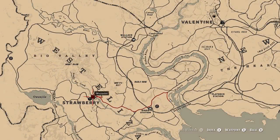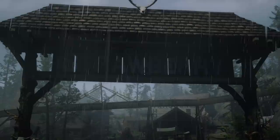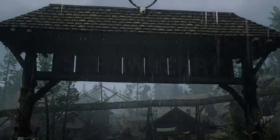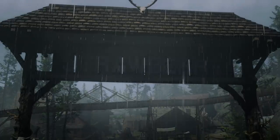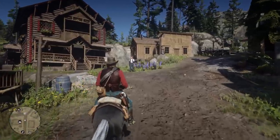Now that's out of the way — I'm sure you all know where Strawberry is, but if you don't it's a hefty distance southwest of Valentine. The earliest I can get the encounter to trigger is chapter six so you have to be somewhat late in the game. When you arrive in the town you'll come across a boy searching for his dog.